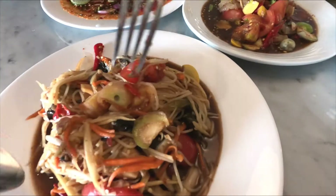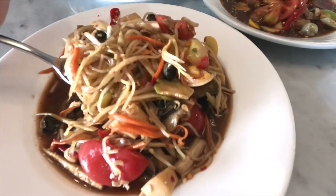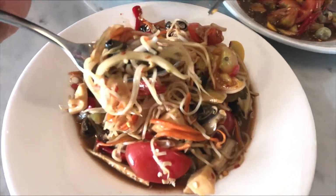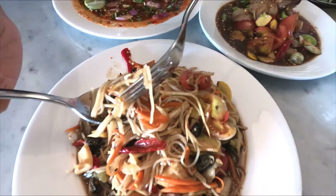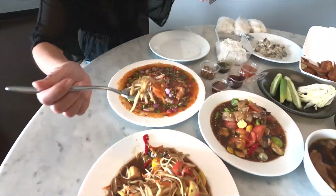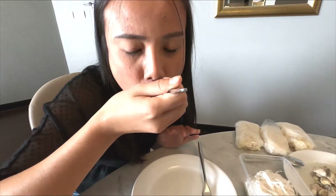We will have this — can you see? This shellfish — it looks spicy. She is well.